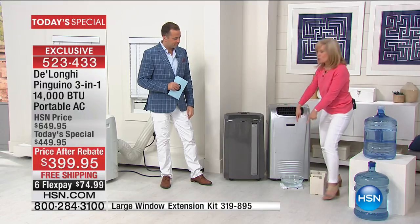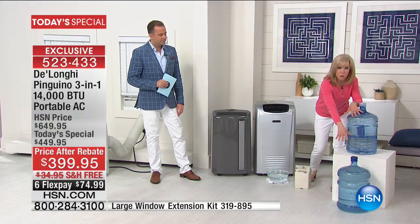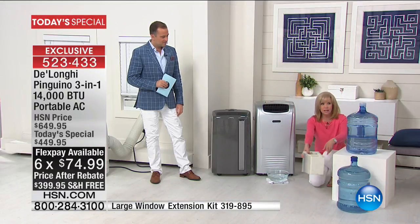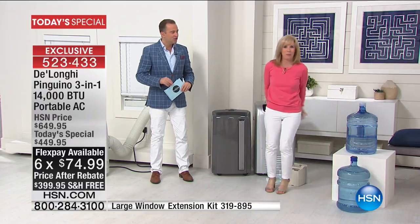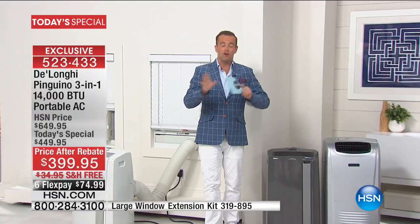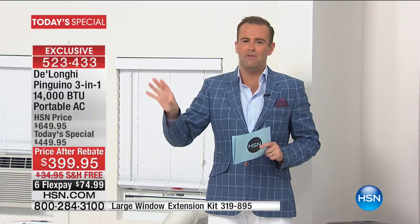Other brands require emptying 10 gallons worth of water — you'd be filling it up and emptying buckets all day long. You do not do that with DeLonghi. The price after rebate is an unbelievable $399 — that's a $50 mail-in rebate bringing the price down to the lowest we have ever done for the most powerful we've ever done. If you have a laptop, google 'DeLonghi 14,000 BTU' and compare.